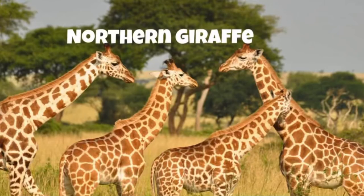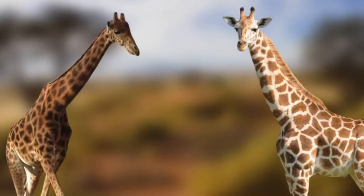First up, we have the Northern Giraffe, containing three subspecies: the Nubian Giraffe, the Kordofan Giraffe, and the West African Giraffe.